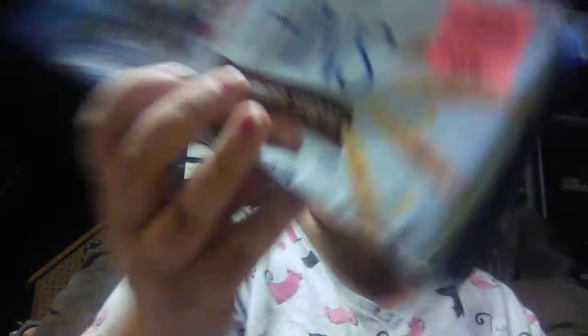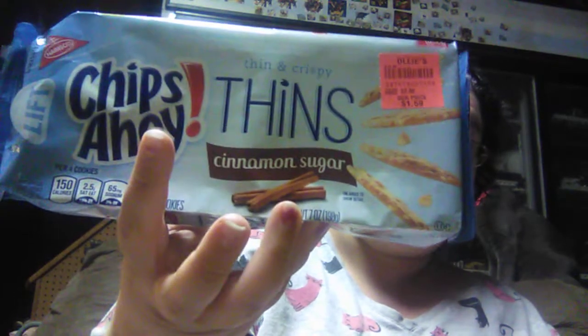I am going to save these for Try It Thursday. You guys know I love my Chips Ahoy — Chips Ahoy Thin and Crispy Thins, cinnamon sugar flavored, for $1.59. So we are going to be trying them.